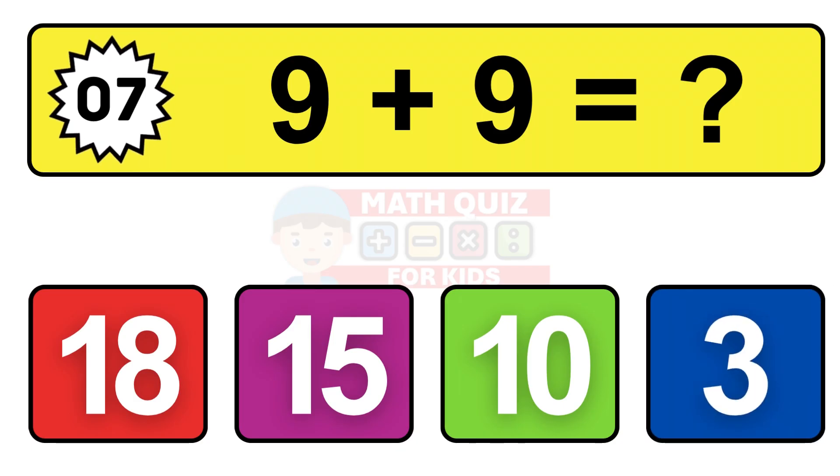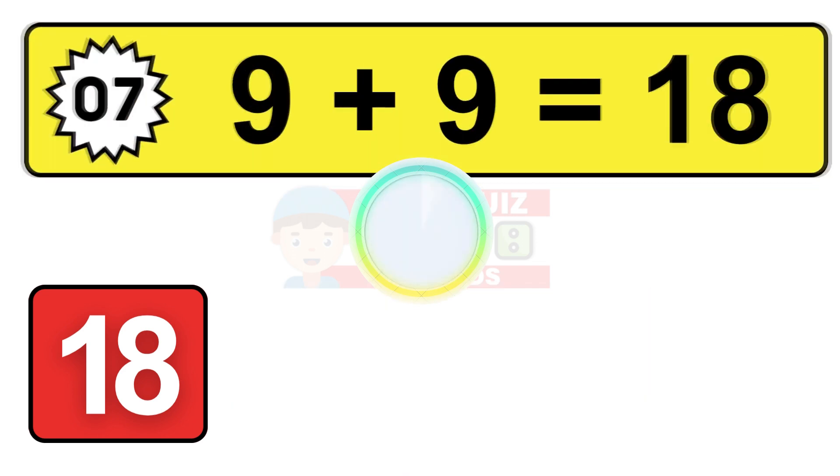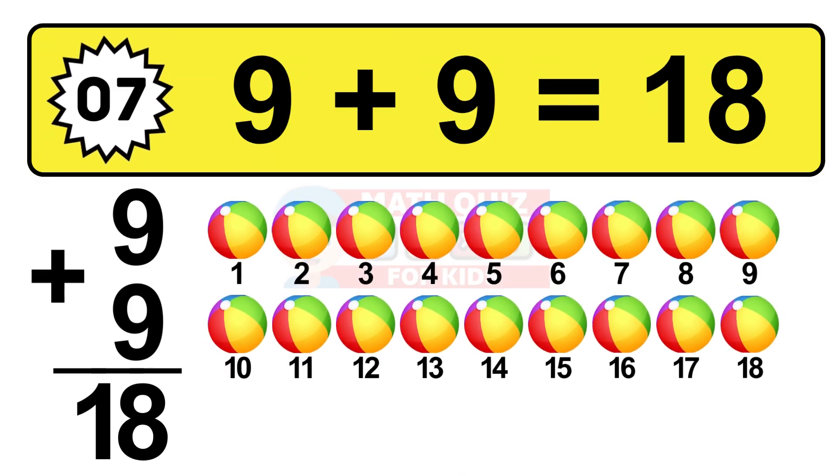Question seven. Nine plus nine equals what? The answer is nine plus nine is 18. Let's count it: one, two, three, four, five, six, seven, eight, nine, ten, eleven, twelve, thirteen, fourteen, fifteen, sixteen, seventeen, eighteen.